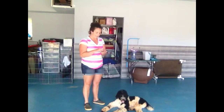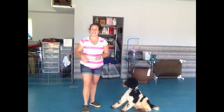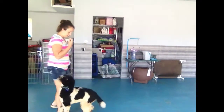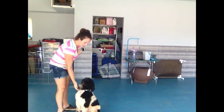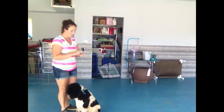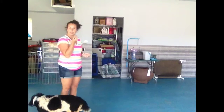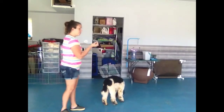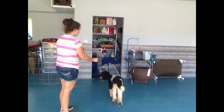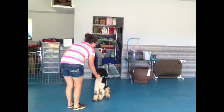Now we're going to do a little sit practice and a little lay down practice. He already knows sit pretty well. What I like to do is show him that I have the treat and then put my hand up like this — kind of showing him the way his body would be if he was sitting down — and then say sit. Good sit, Duncan!